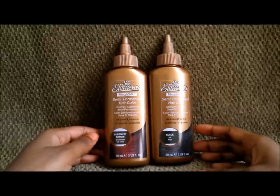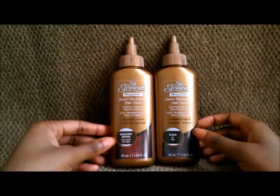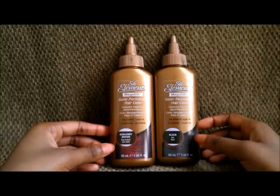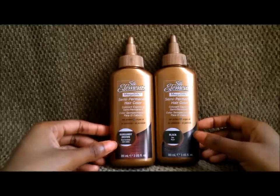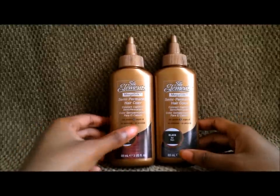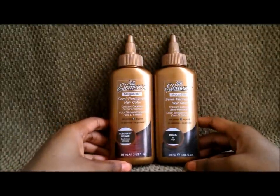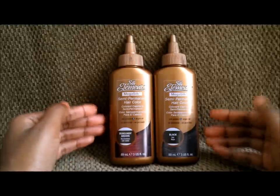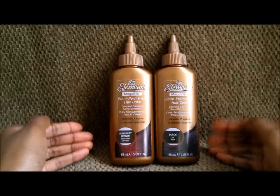If you're going to use a semi-permanent hair color like this, I highly recommend leaving it in for more than 30 minutes — at least up to an hour. If you want to go above an hour, or even leave it in overnight, that's entirely up to you. For me, I left the burgundy brown in for at least an hour and a half, and I think that's what caused my hair to really take the color well. The directions specify up to 30 minutes for natural hair and 15 minutes for relaxed hair.